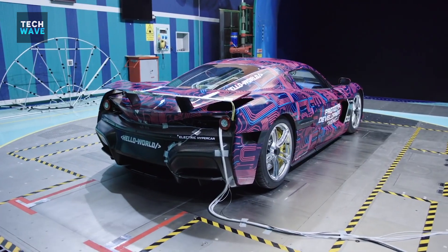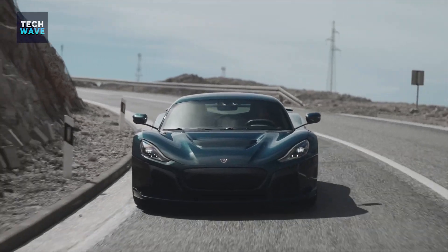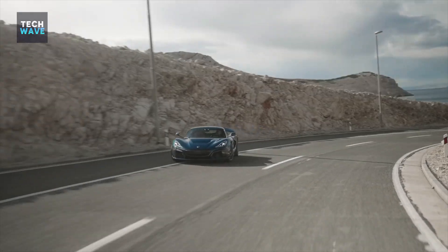There's a large spoiler that raises and lowers according to your driving speed. Moreover, the car contains a great rear diffuser with an active Venturi tunnel design to keep Nevera pinned to the road at high speed.